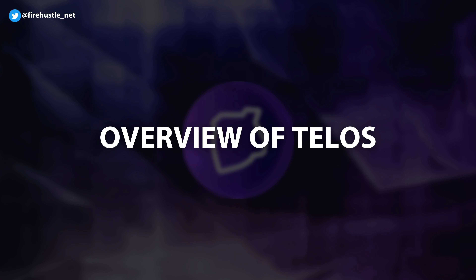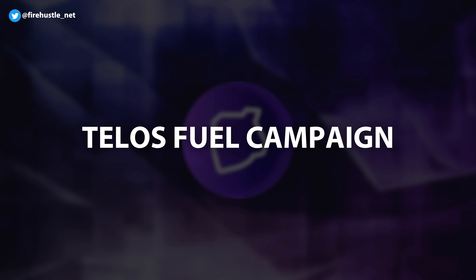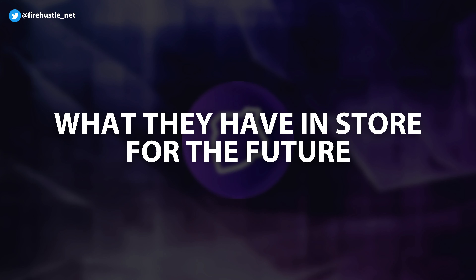In this video, I'll be giving you an overview of the Telos network and going over some of the key features of the blockchain. I'll discuss the recently announced Telos Fuel campaign and what they have in store for the future. I'll also give you my personal opinion on the network.